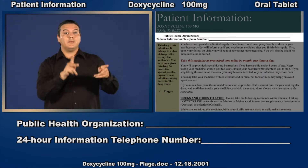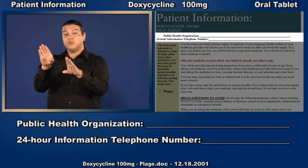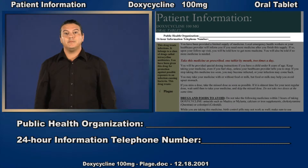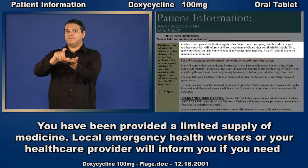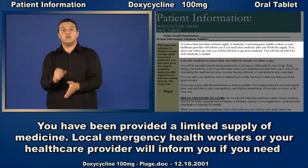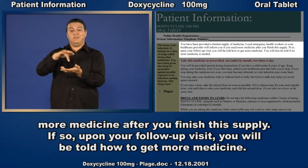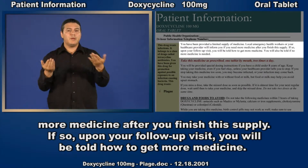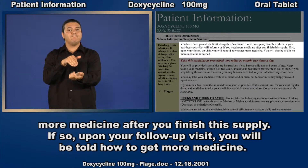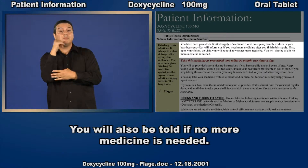Your public health organization's 24-hour information telephone number. You have been provided a limited supply of medicine. Local emergency health workers or your health care provider will inform you if you need more medicine after you finish this supply. If so, upon your follow-up visit, you will be told how to get more medicine. You will also be told if no more medicine is needed.